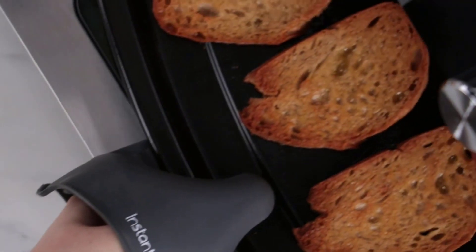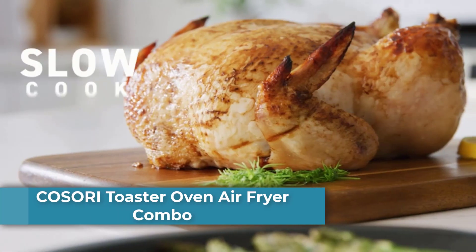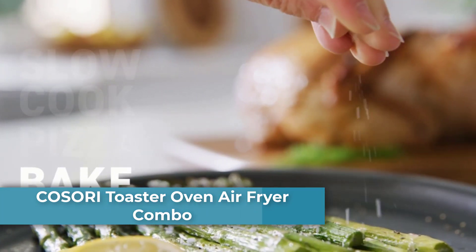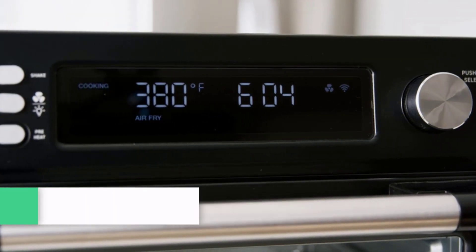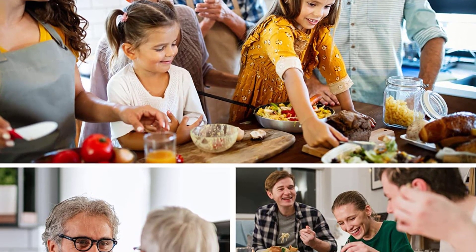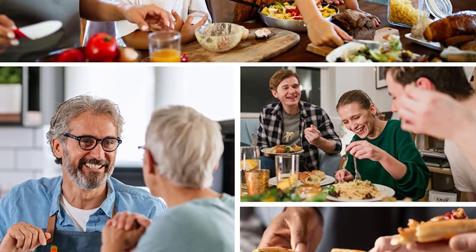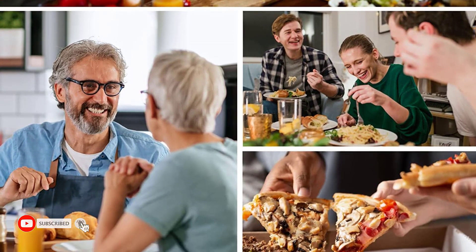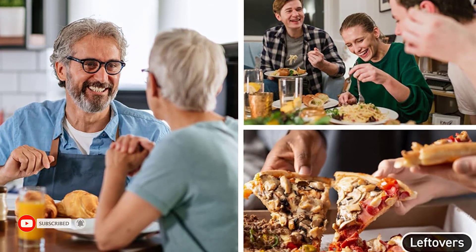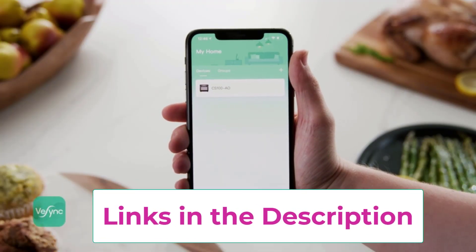Number three: the Cosori Toaster Oven Air Fryer Combo with more than 12-in-1 functions — air fry, roast, bake, broil, toast, and more. You can save your preferred time and temperature settings to fully meet family needs. The oven's 26-quart / 25-liter capacity fits up to six slices of bread, a 12-inch pizza, or a five-pound whole chicken. Six heat elements, a two-speed fan, and temperatures up to 450 degrees Fahrenheit allow cooking up to 30 percent faster than a traditional convection oven.